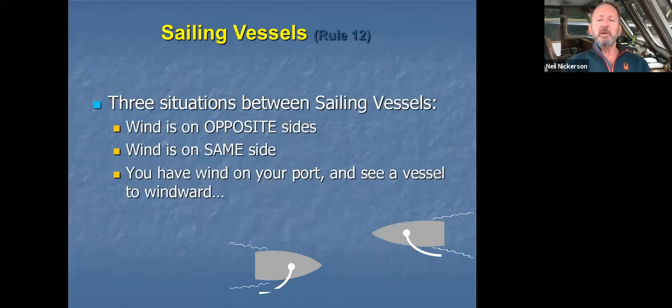When we've got sailing vessels where a risk of collision exists, there are only three situations we'd possibly be dealing with to decide who has the right of way over the other vessel. The three situations are: one, the wind is on opposite sides; two, the wind is on the same side; or three, you have the wind on your port side and you see a vessel to windward.